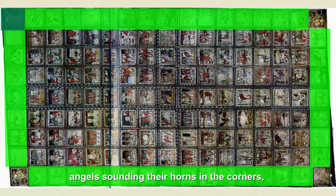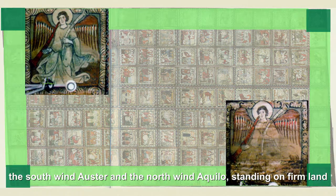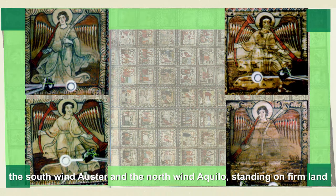Angels sounding their horns in the corners. The south wind Oster and the north wind Aquilo standing on firm land.